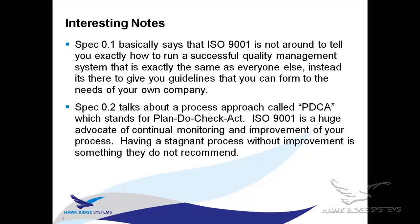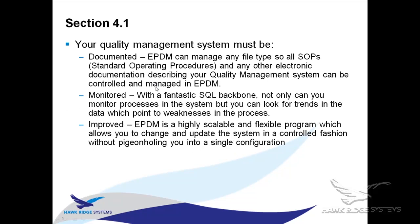The first actual specification where EPDM can help is section 4.1. When I talk about these sections, I've broken them down into layman's terms — I'm not quoting directly from the specifications. A lot of times only half of a specification is something that can be handled by EPDM; the other half has to be handled by people or other means. These are just the parts that refer to something EPDM can help with.